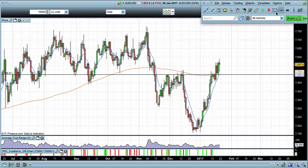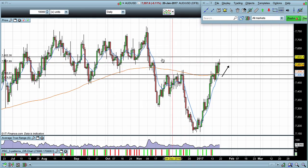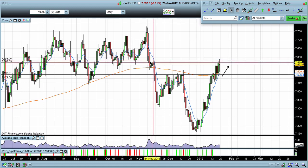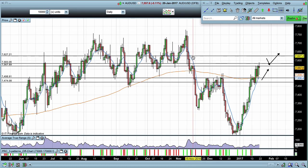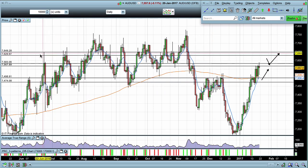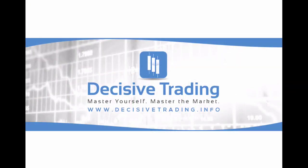Going into next week, the pullbacks into these levels down here offer potential buy positions — you can see we already came down on the 18th and reacted on the 19th. Up above, we are looking at this area of resistance until the market can convincingly break through. If we do break through, the pullbacks become potential support. After that, it's really coming into the 7630 to 7650 levels — that's the next area of resistance I really want to be watching. I hope that was helpful, I hope you all have a great trading week. I'm James Orr, thank you.